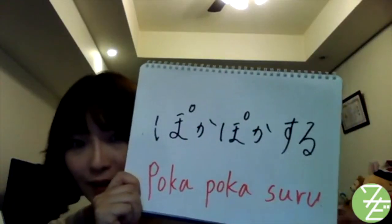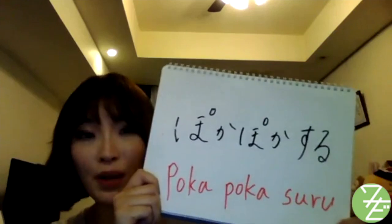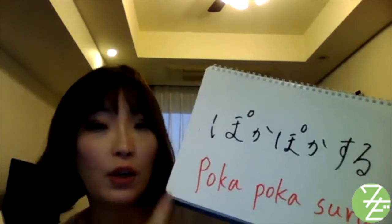And also, we might say ポカポカする。 ポカポカする。 It's an interesting word. ポカポカ is onomatopoeia.